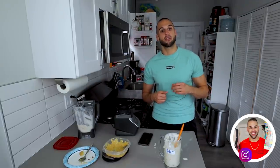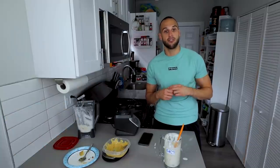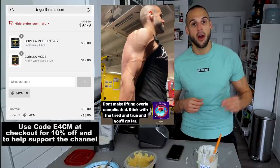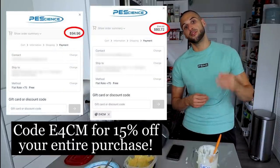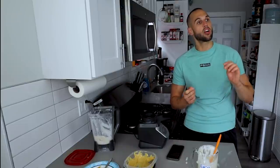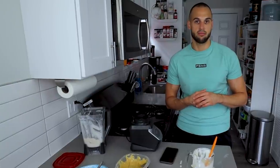If you end up doing a YouTube review on this, please tag me on Instagram so I can share it and watch it myself. Code E4CM if you want one of the best workouts of your life by taking Gorilla Mode. And E4CM for 15% off your PE Science order. We are coming with more recipes and more reviews — but until next time, I will see you in that next one. Deuces.